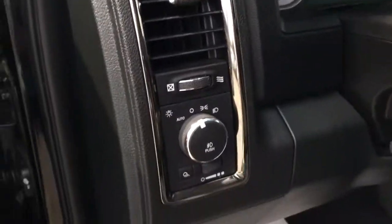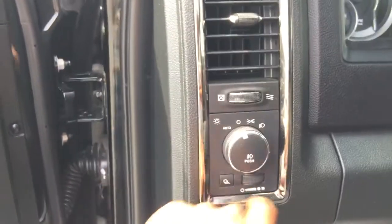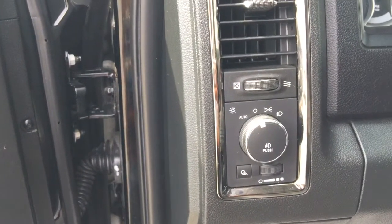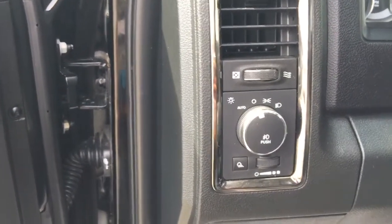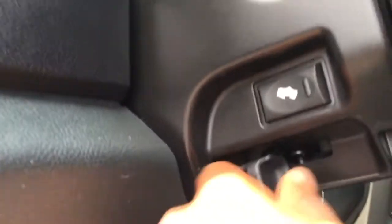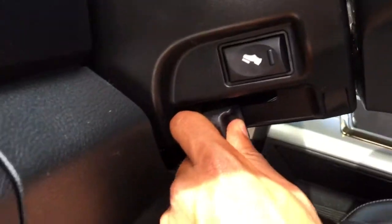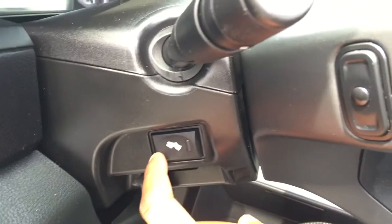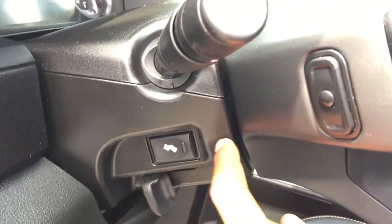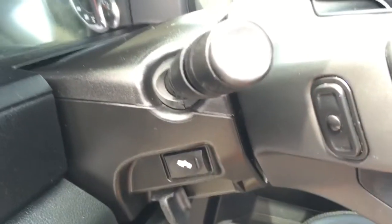To the left side of the wheel we have our headlamp controls — you can set it on auto and forget it. It'll adjust according to the brightness of the day and it won't run your battery out. Below we have our e-brake, our hood release, the height adjuster for our wheel, as well as this button that brings the accelerator closer or further away from your feet to increase your comfortability.